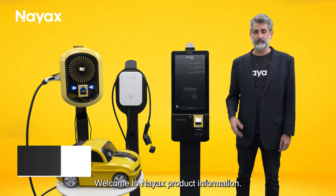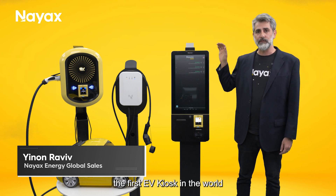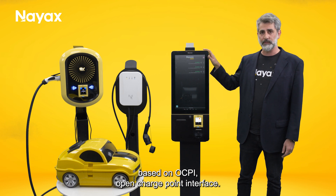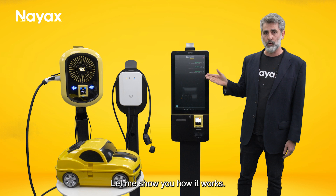Welcome to NIACS product information. My name is Inon Raviv and I would like to present to you the first EV kiosk in the world based on OCPI, open charge point interface. All you need is one Android device and a NIACS payment terminal. Let me show you how it works.